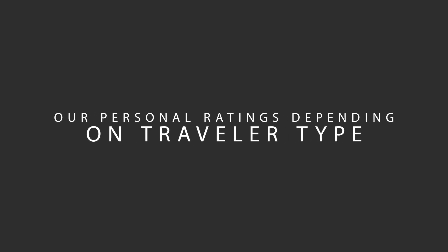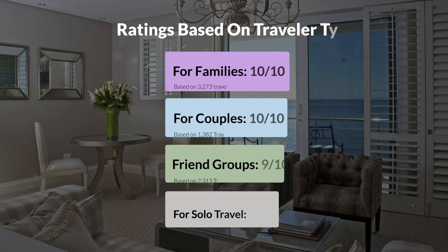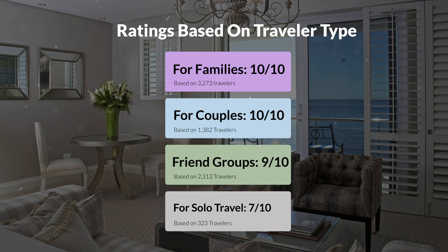Now, let's move on to our personal ratings for this hotel, depending on the type of traveler. For families: 10 out of 10. For couples: 10 out of 10. For friend groups: 9 out of 10. For solo travel: 7 out of 10.